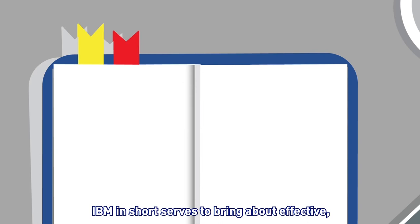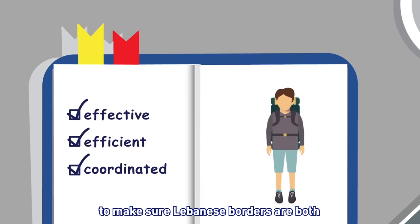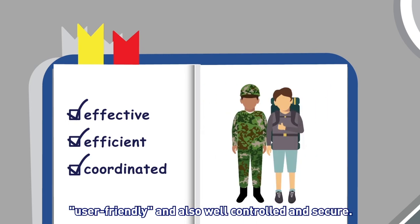IBM, in short, serves to bring about effective, efficient, and coordinated border management to make sure Lebanese borders are both user-friendly and also well-controlled and secure.